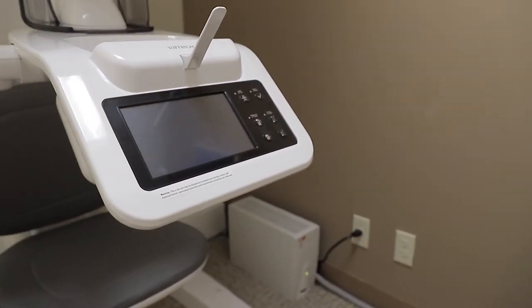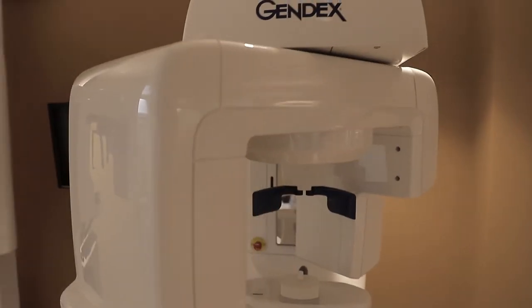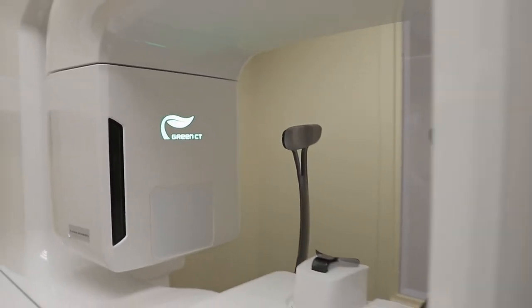If you come down to Centerpoint East, you can see basically 15 different pan, PanCeph, and PanCBCT units. And they're all live — you can take a test shot and look at it in software to make sure it's the right product for your procedures. We have manufacturers from VaTech to CareStream to Gendex, just to name a few. You will never see anything like this in all of North America.